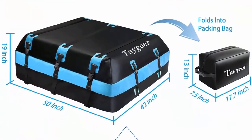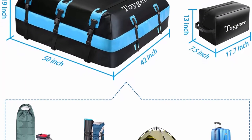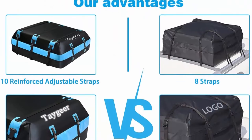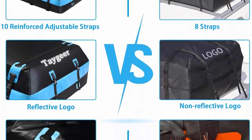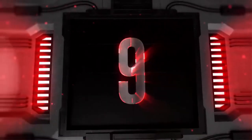The Tagier is 100% waterproof and resistant to high temperature and severe cold. This car top carrier is made of waterproof PVC material with water-repellent double coating, widened zipper flap, extended velcro, and waterproof zippers. The rooftop cargo carrier is designed to protect your luggage from heavy rain, snow, or scorching heat.